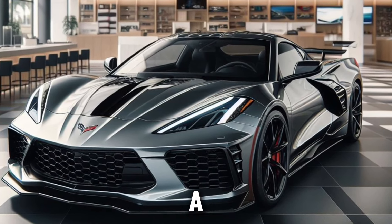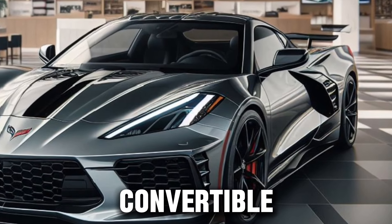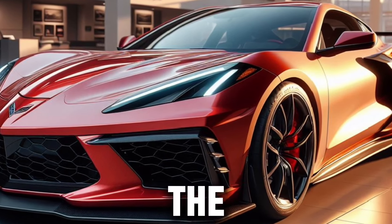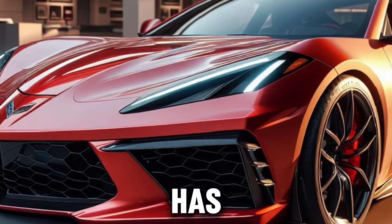The Z06 comes with a range of models, from the coupe to the convertible, each offering a unique blend of features to suit your style. Whether you're looking for the pure driving experience of the coupe or the open-air exhilaration of the convertible, the Z06 has you covered.